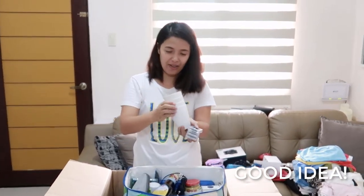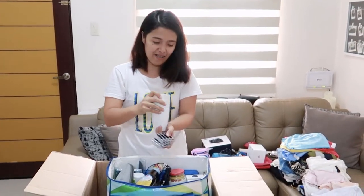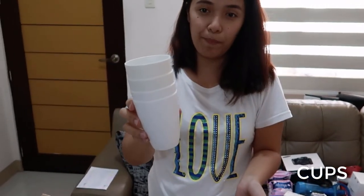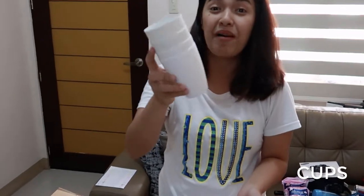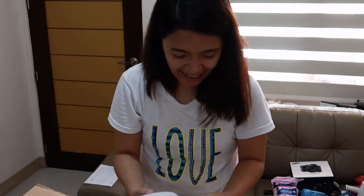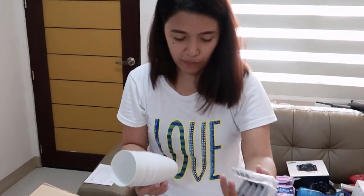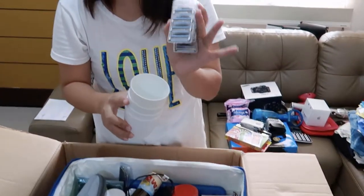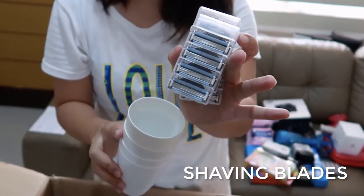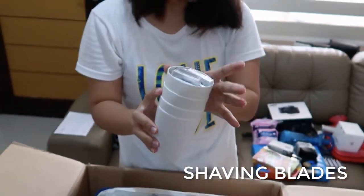Here are nice cups — picnic cups. This one is from Hema, not IKEA. And we also have some of my husband's shaving blades. It's so much cheaper in the Netherlands, the shaving blades.